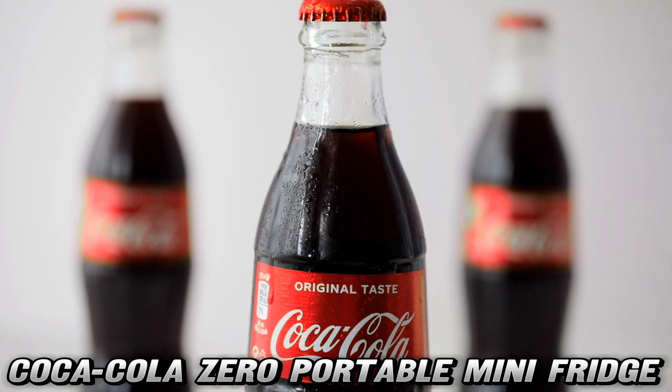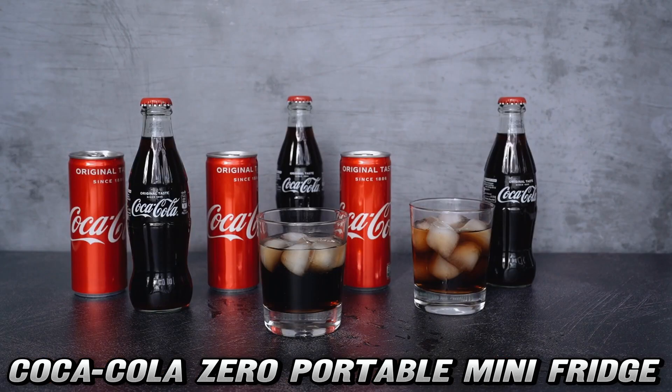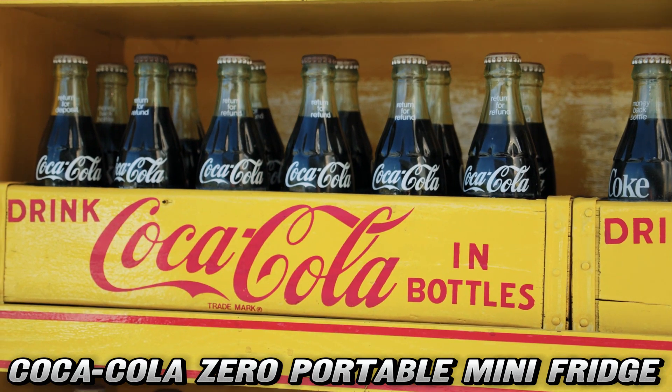Ever wished you had a personal beverage butler that keeps your drinks perfectly chilled? Well, get ready to meet the cutest mini fridge in town — the Coca-Cola Zero 4-liter portable cooler. This little beauty isn't just another pretty face in the appliance world; it's a versatile companion that's ready to chill with you anywhere. But wait, what makes this mini marvel so special?